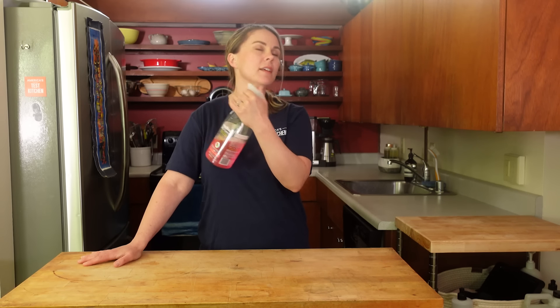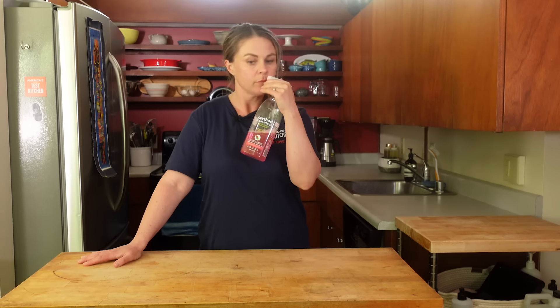This is grapefruit. I would literally use this as perfume — it smells so good. I really did spray myself. It smells good though. I'm not mad about it.